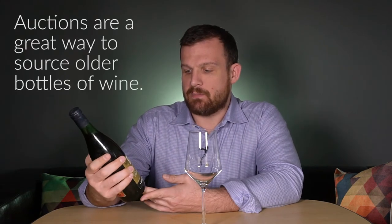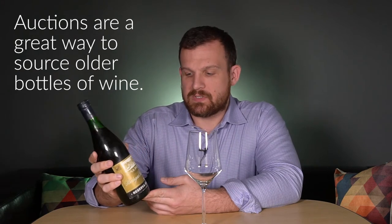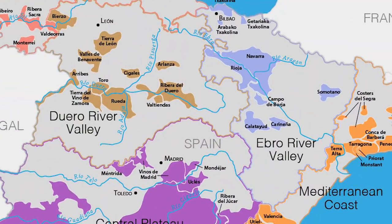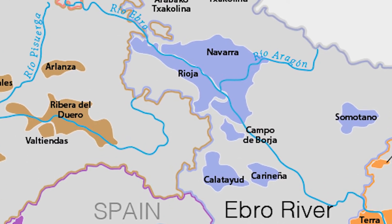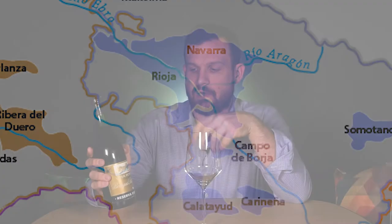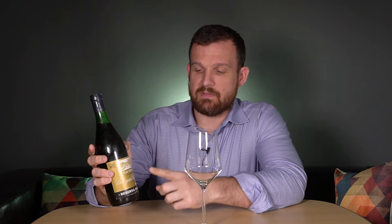It is from Bodega Bilbaínas, which is one of the oldest wineries in Rioja that has been continually running. This is actually a special single vineyard wine — very much like Lopez de Heredia's Viña Tondonia or Viña Bosconia. This one is Viña Pomal.